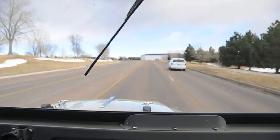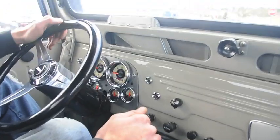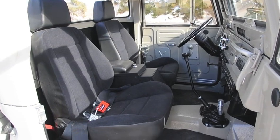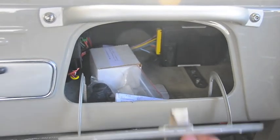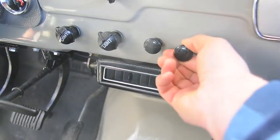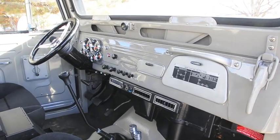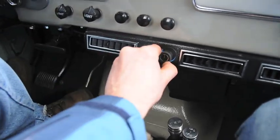Looking at the interior, you can see the Corbeau seats, and again just a lot of the original touches still in place, like the glove box and the ashtray. You've got the vintage air knobs here — heat and AC blows super cold, heat cranks hot. Light knobs are original. Here's the operation on the AC and heat unit.